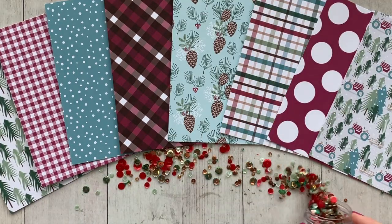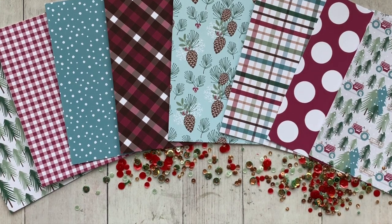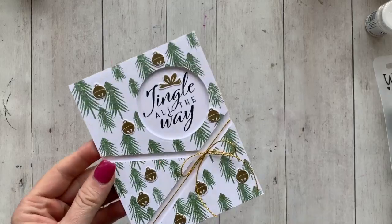And we can't forget the sequins. The Christmas Cove sequins were created in the same color palette to coordinate with the Patterns in Pine patterned paper.